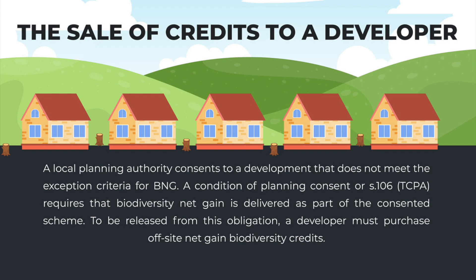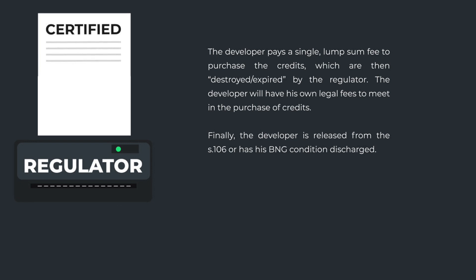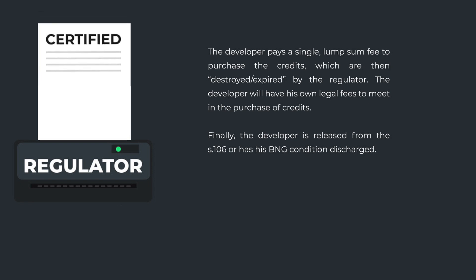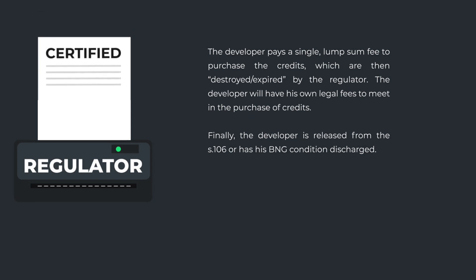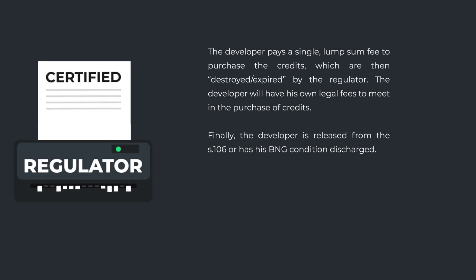a developer must purchase off-site net gain biodiversity credits. The developer pays a single lump-sum fee to purchase the credits, which are then destroyed or expired by the regulator. The developer will have his own legal fees to meet in the purchase of credits.